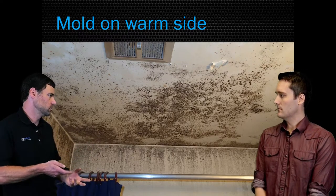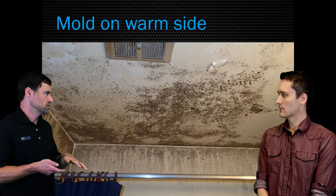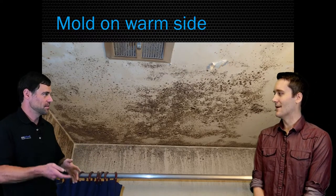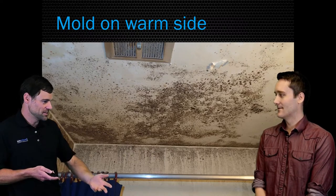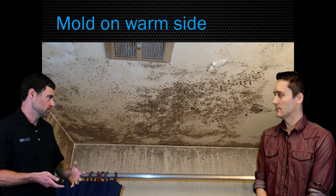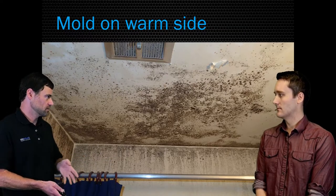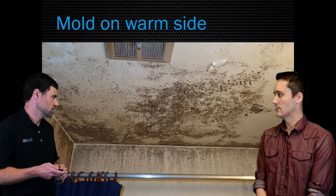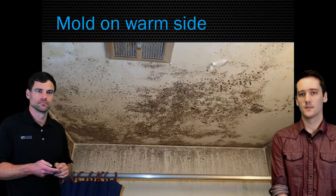The bath fan will pull air from the adjacent rooms and hallways and drop that humidity. Now will it reach deep into a closet or master bedroom in a 1950s house with no insulation? Well, you probably still want to keep your items off exterior walls and keep that closet door cracked if it's an older home without insulation, but the bath fan will take care of the rest.